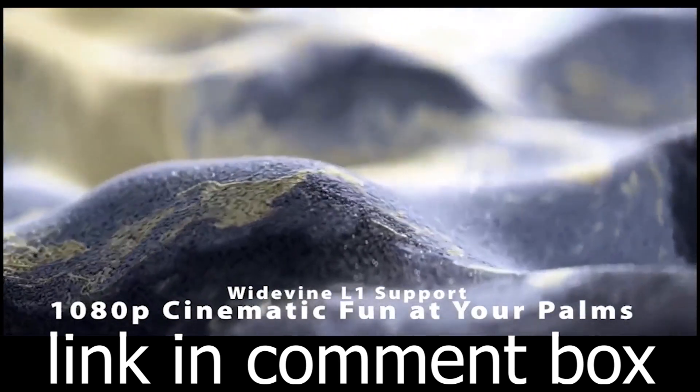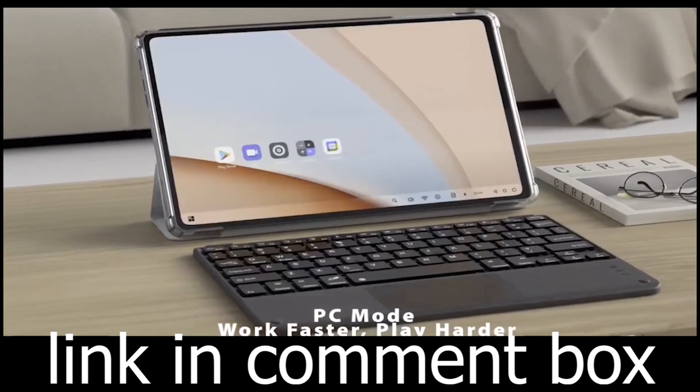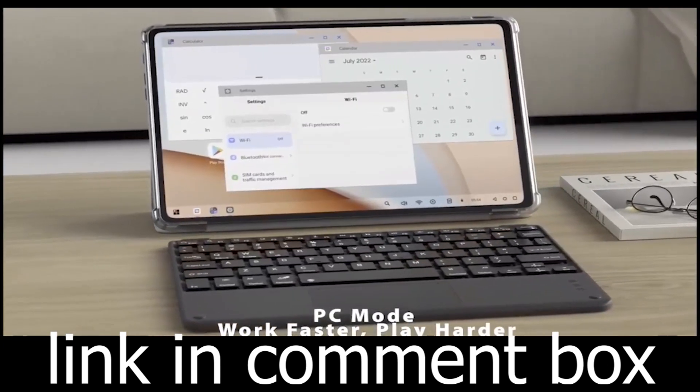Plus, with 128GB of storage, expandable up to 1TB, you'll never run out of space for your favorite content.